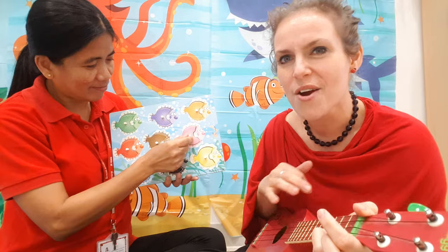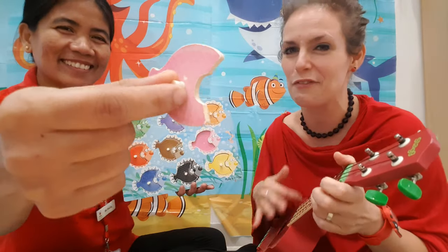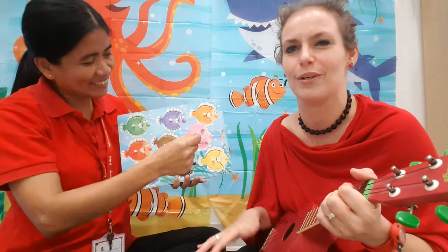Let's do the pink one. One pink fish swimming by, pink fish, pink fish, swim swim swim.